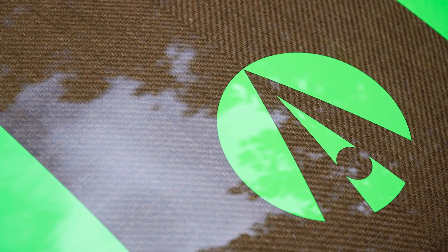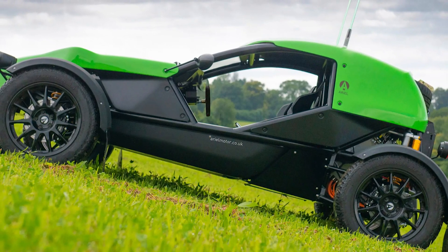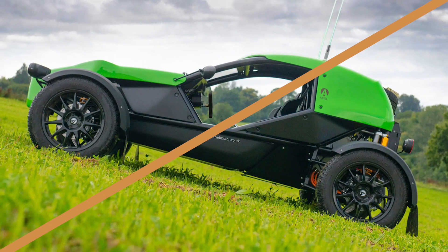Ariel, best known for its Atom and Nomad off-roaders, is now pushing the boundaries of electric adventure with this game-changer. If you love futuristic tech and high-performance thrills, hit that subscribe button and stick around as we dive into the electrifying details of this off-road marvel.